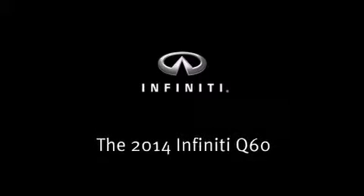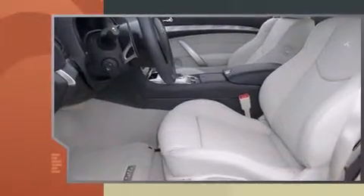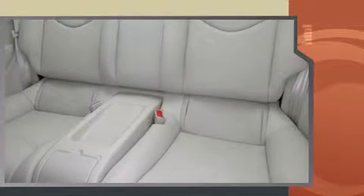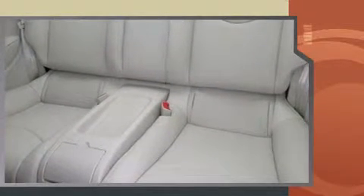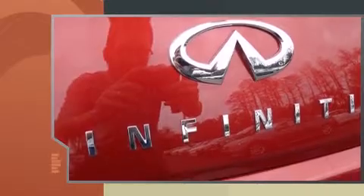Discerning drivers will appreciate the 2014 Infiniti Q60. This two-door, four-passenger coupe is waiting for you to take home. Infiniti made sure to keep road handling and sportiness at the top of its priority list. It features an automatic transmission, rear-wheel drive, and a refined six-cylinder engine.